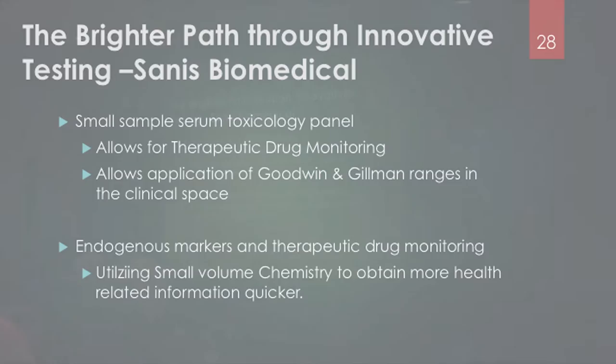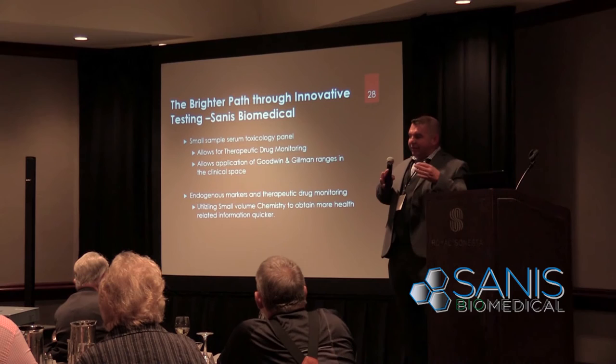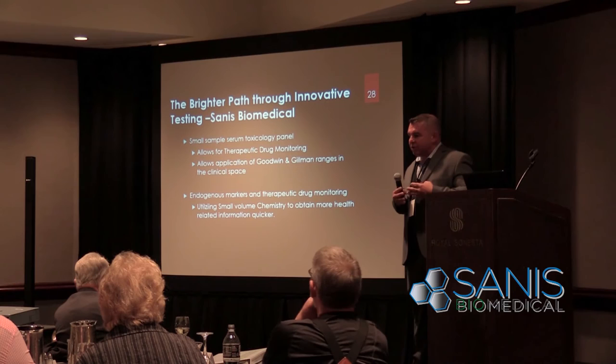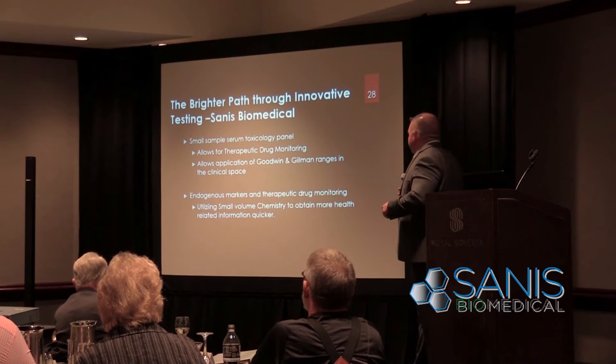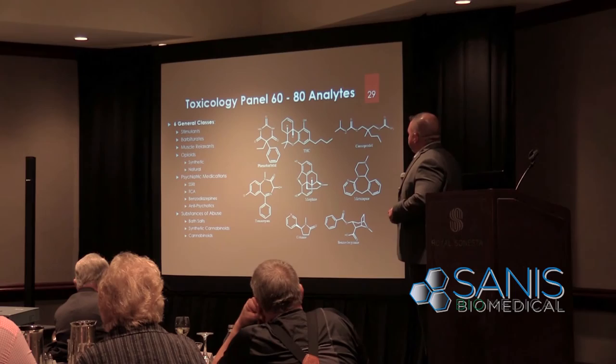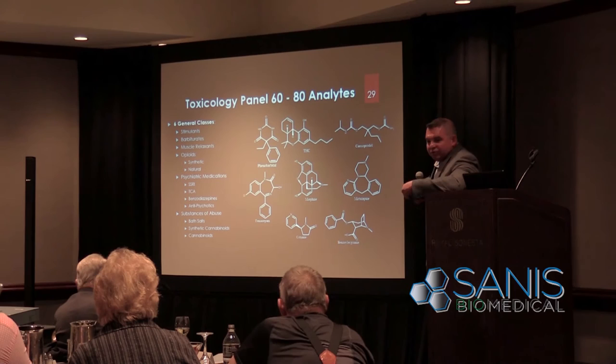The next generation will likely be a small sample serum toxicology panel — making use of Goodman and Gilman plasma concentration ranges. Imagine a point-of-care device where you can see plasma concentrations of drug medications and their metabolites. We're targeting about 60 to 80 analytes in the same small volume of blood, covering approximately six or seven different classes: stimulants, barbiturates, muscle relaxers, opiates, psychiatric medications, and substances of abuse — all from a finger prick. Unlike hormones which all have the same shape, this is a large diverse set of structures to pull out of blood and quantify.